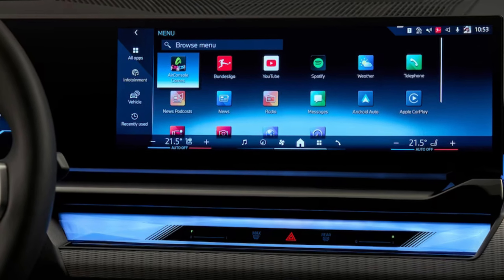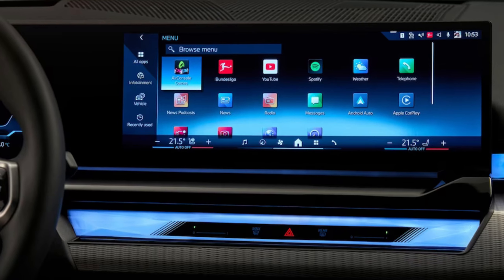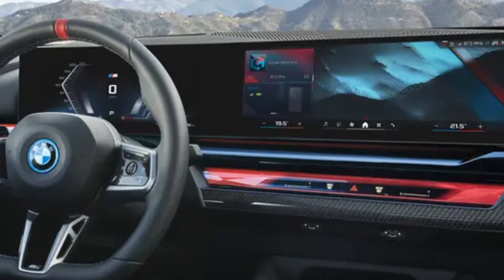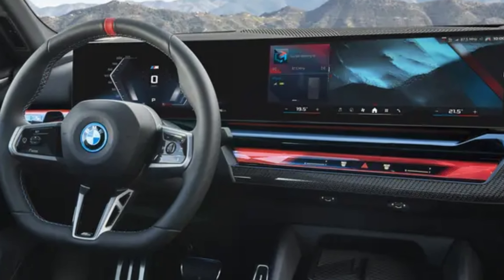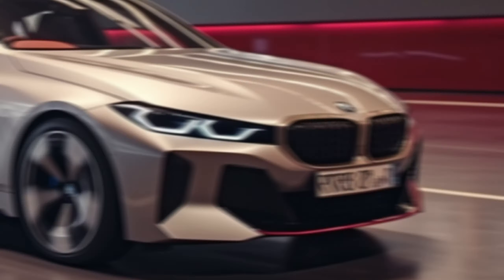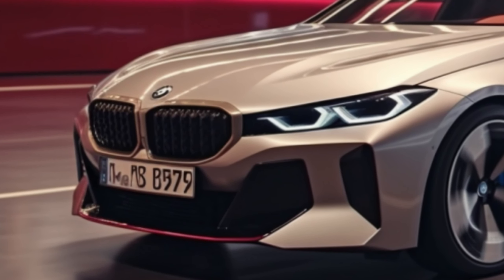Inside the i5, you'll find the curved display, a combination of a digital instrument cluster and a large infotainment screen. It supports Apple CarPlay, Android Auto, and in-car gaming. Other notable features include heated seats, ambient lighting control, and a panoramic glass roof.